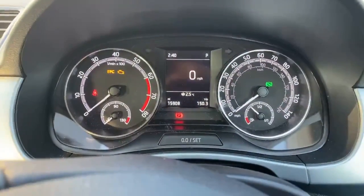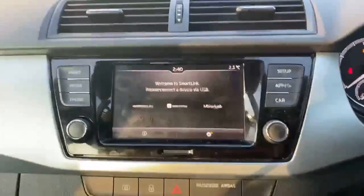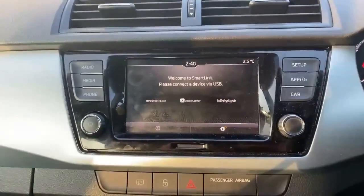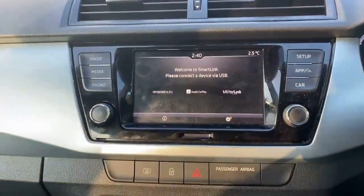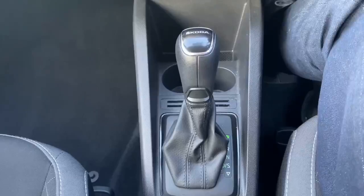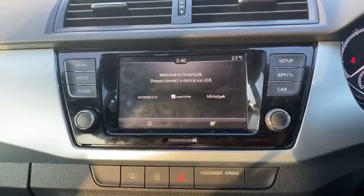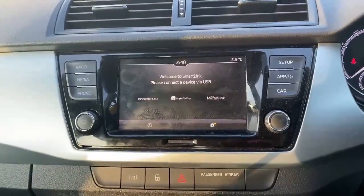Just inside the vehicle now, as you can see, it's done 15,908 miles. On the infotainment system, it's compatible with Android Auto and Apple CarPlay. We've got the DSG gearbox. This vehicle is also equipped with acoustic rear parking sensors, as well as a start-stop system.